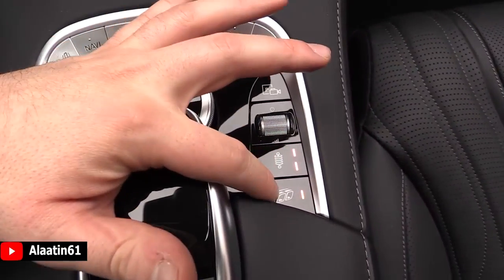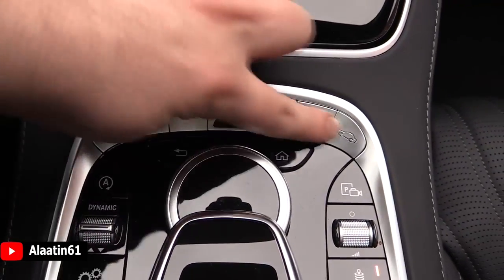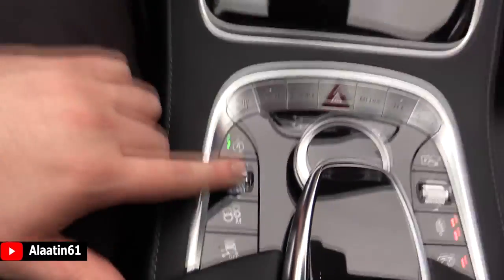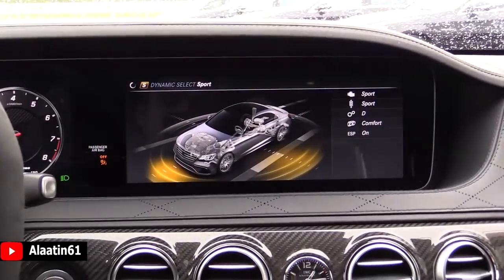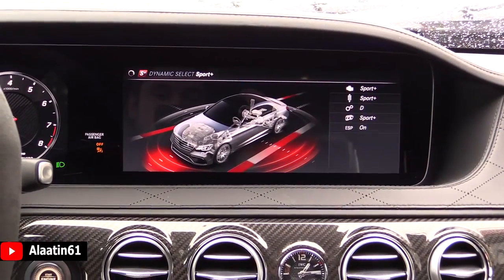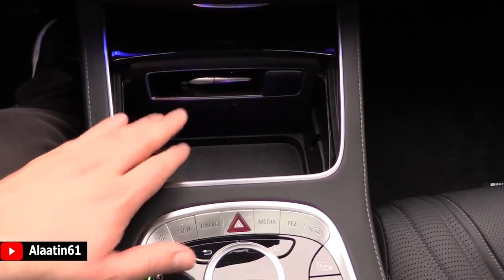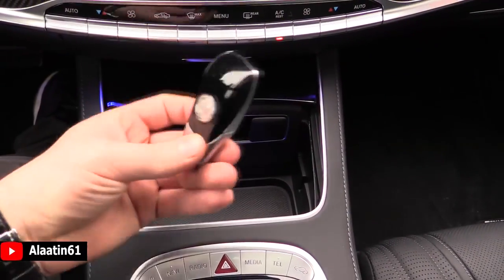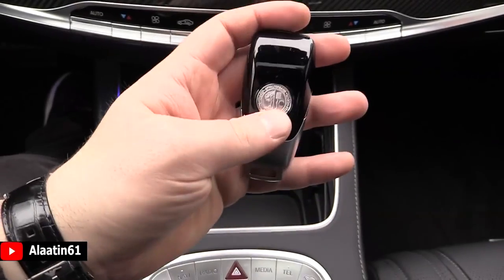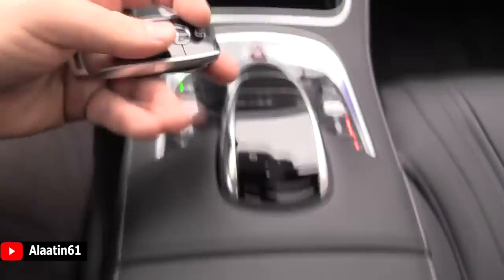Sports exhaust are on. You have suspension settings, camera settings — and you can remotely park this car. The command system has car settings and seat settings with the massage system. Dynamic settings, you can turn off the start-stop. This is the dynamic select — sport, sport plus, comfort, and individual. It sounds really good. Here you have the cup holders and storage area. This is how the key looks — brand new with the AMG 3D logo at the back, just like on the armrest. This key looks better in my opinion.